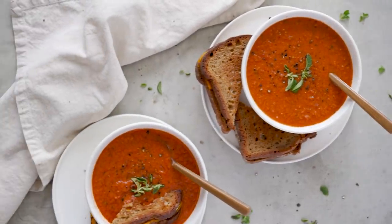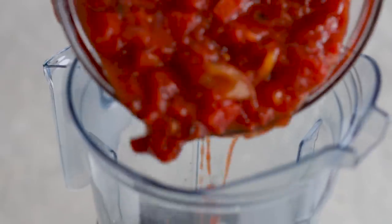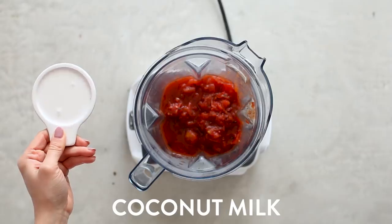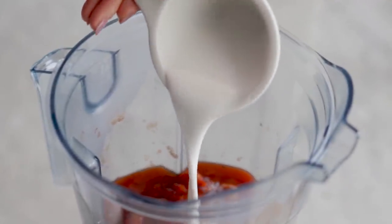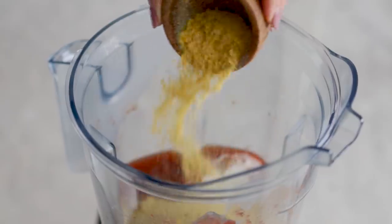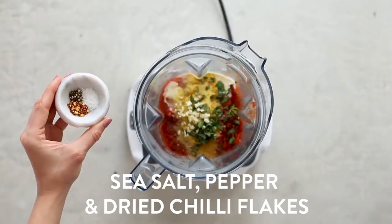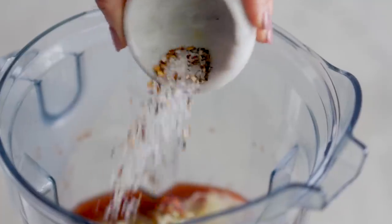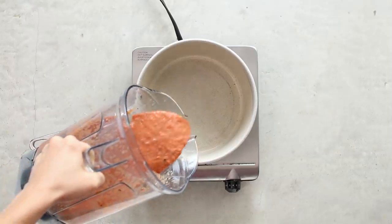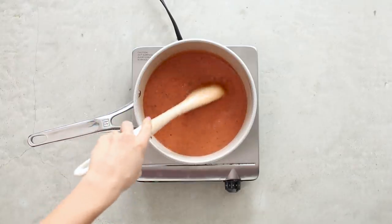The first soup is my fire roasted tomato bisque. We're going to start by using a blender and adding in fire roasted canned diced tomatoes, which already have a ton of flavor. Next up I have some creamy full-fat canned coconut milk, nutritional yeast for a cheesy savory flavor, fresh basil, oregano, and garlic. To season: sea salt, black pepper, and dried chili flakes. Give it a blend until combined but with a little texture, then bring it over to a pot on the stove to warm up.